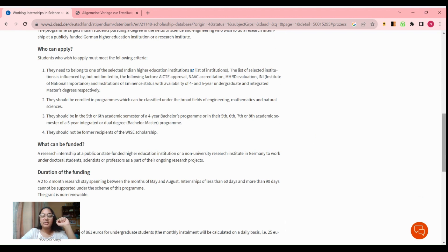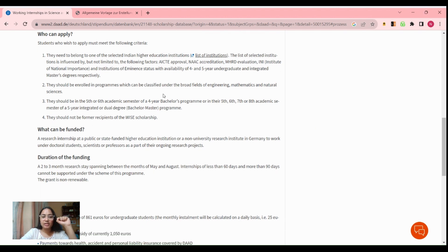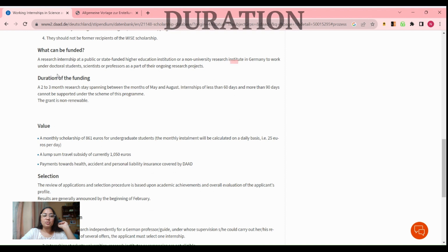Third, you can only apply if you are in your third year of a four-year B.Tech program — specifically your fifth or sixth academic semester. If you are enrolled in a five-year integrated program, you must be in your fifth, sixth, seventh, or eighth semester, meaning either your third or fourth year. Also, if you have already received this scholarship earlier, you are not eligible to apply.